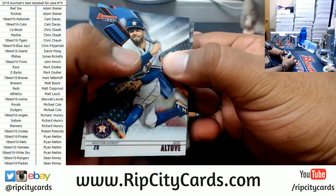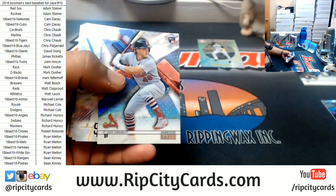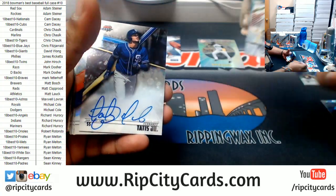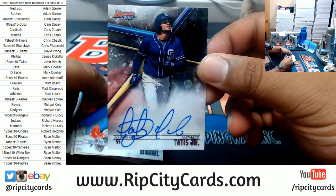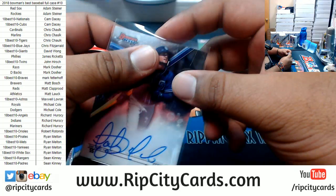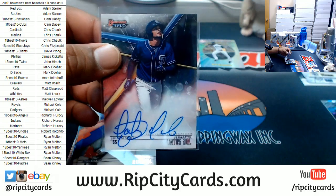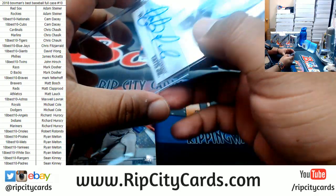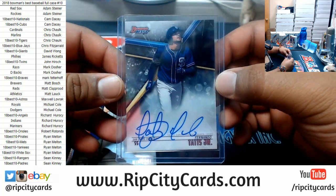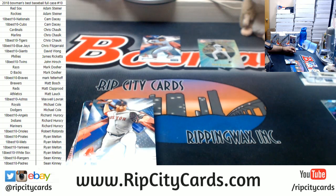All right, here we go, good luck everybody! That's a good hit right there — Fernando Tatis Jr., Padres autograph. Very nice. Would have been nicer if it was numbered, but that's still a really good hit. The Padres still got the promo going.